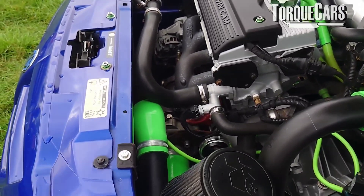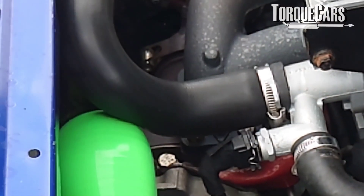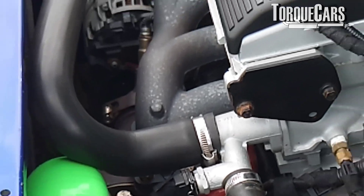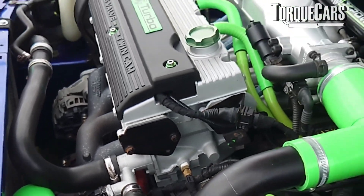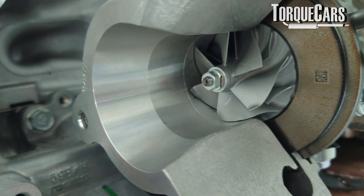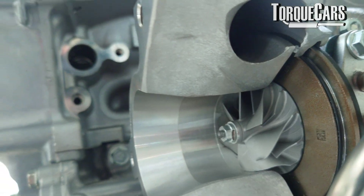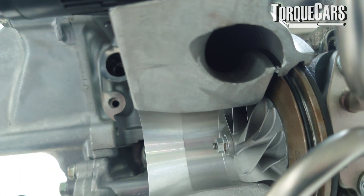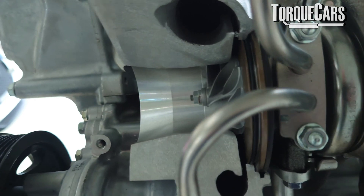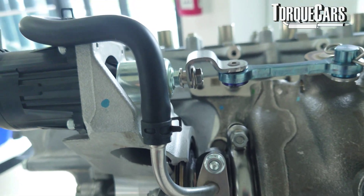A lot of cars have typical problems with the boost control solenoid valve. If your car has this reputation — if you check online and see it's a common fault — it could well be down to that issue. They're not that expensive or difficult to replace, so I would certainly start there if you suspected the turbo wastegate wasn't spooling up fast enough or giving enough boost.